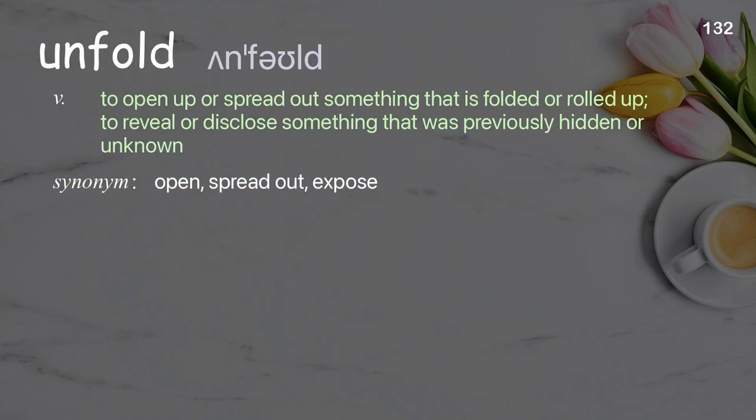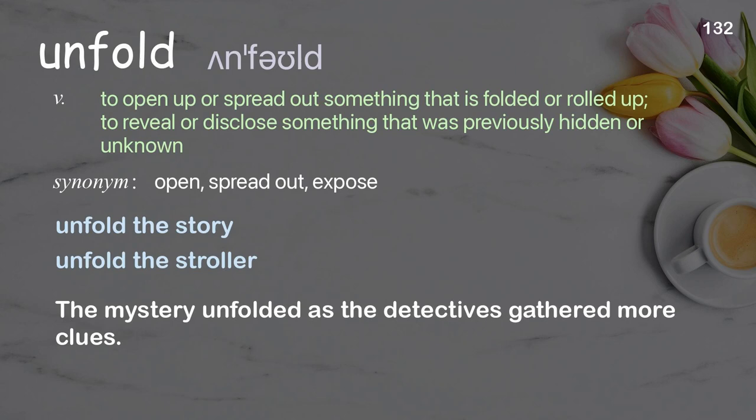Unfold: to open up or spread out something that is folded or rolled up; to reveal or disclose something that was previously hidden or unknown. Examples: unfold the story, unfold the stroller. The mystery unfolded as the detectives gathered more clues.